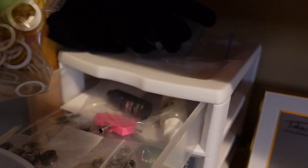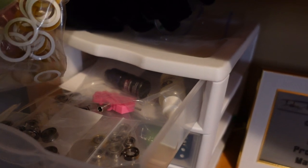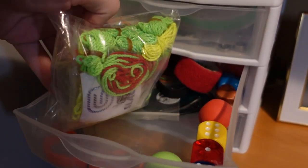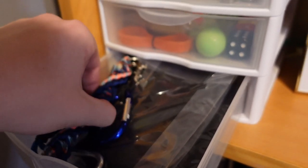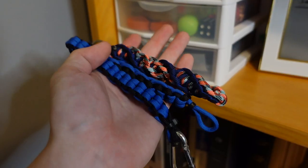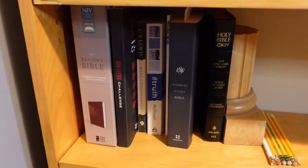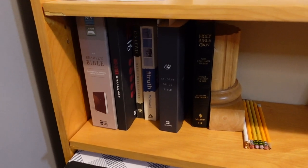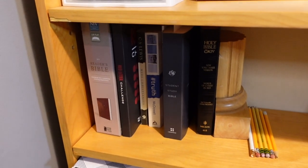Right next to it, I have a bunch of yo-yo supplies: response pads, bearings, lubricant. In the next drawer, I have some counterweights, some yo-yo tape, and some random bundles of string. On the bottom, I have a few spare yo-yo gloves still in their package and some yo-yo holsters — shout out to Bill Kent who made these two for me. And down here, these are some books that I'll read and study, get some new perspectives on life, and they help keep me accountable and motivated as well.